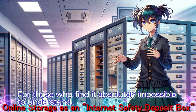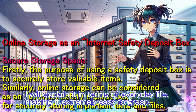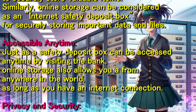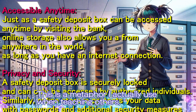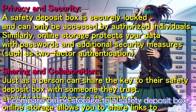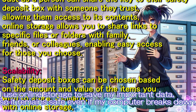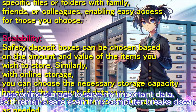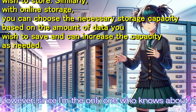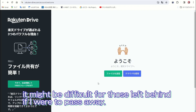For those who find it absolutely impossible to understand, I will explain it in terms of everyday life, making it extremely easy to grasp. This is a metaphor I actually use when teaching others: I compare online storage to a safety deposit box. I use online storage to save my important data, so it remains safe even if my computer breaks down. However, since I am the only one who knows about it, it might be difficult for those left behind if I were to pass away.